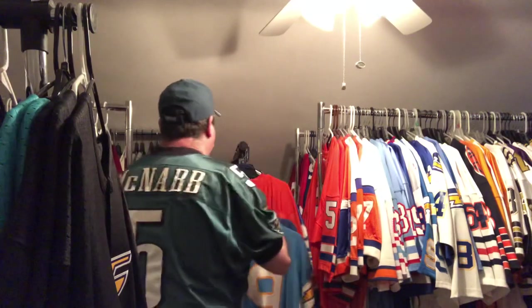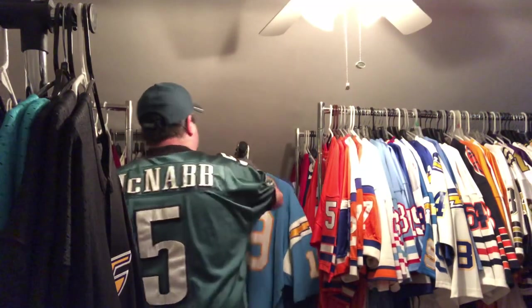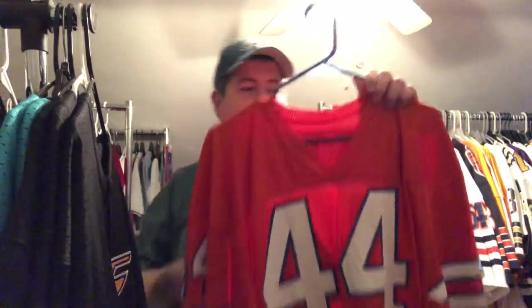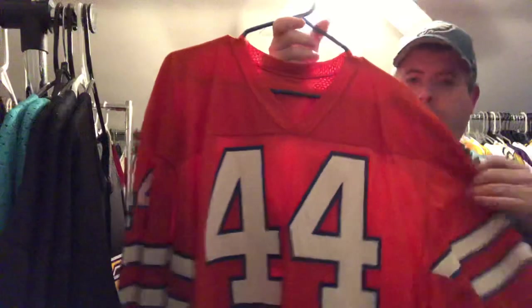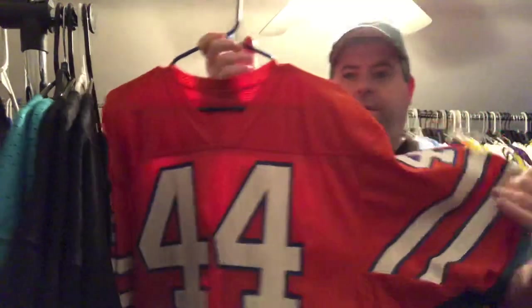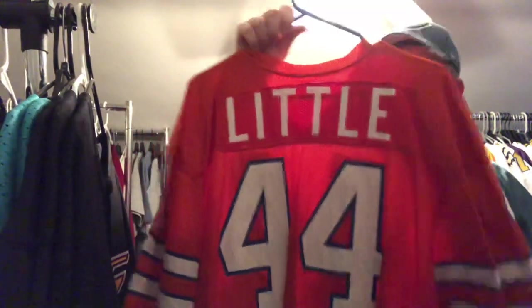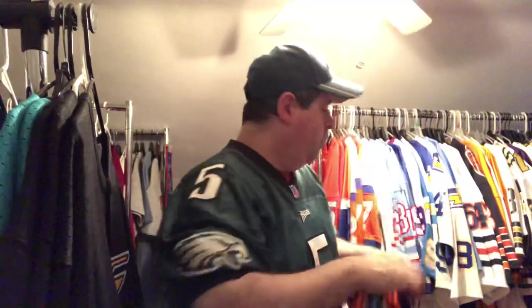Shout out to Murph — this next one I got in a trade with him years ago. I don't really do a lot of trades, but I had a jersey that was too small so we worked out the trade. This is a Leonard Little vintage Ripon Denver Broncos jersey — everything is pressed on as it should be. Great running back from back in the day, and there's his Broncos orange crush jersey. Shout out to Murph.